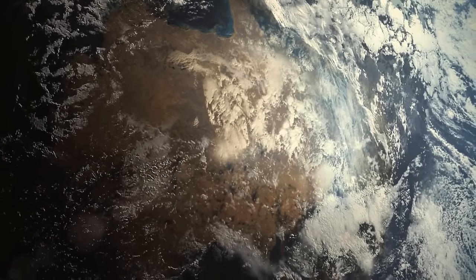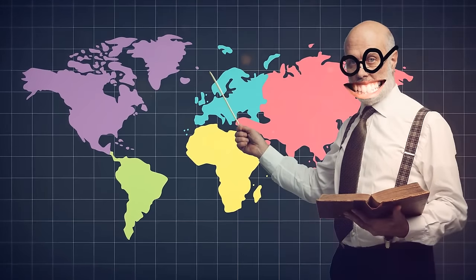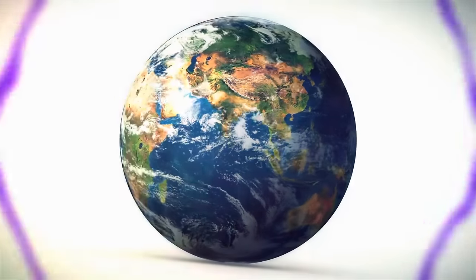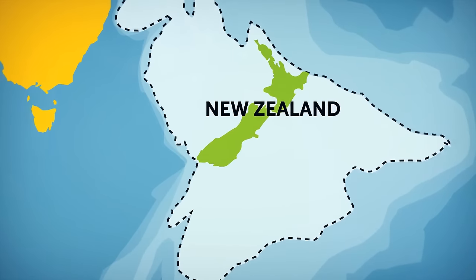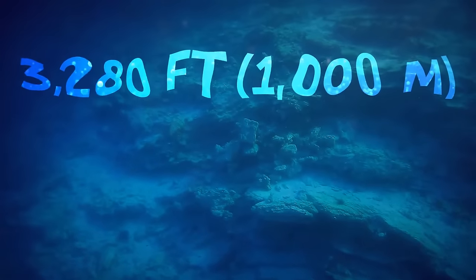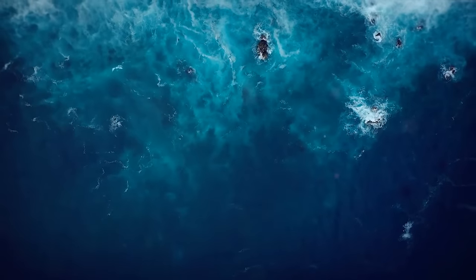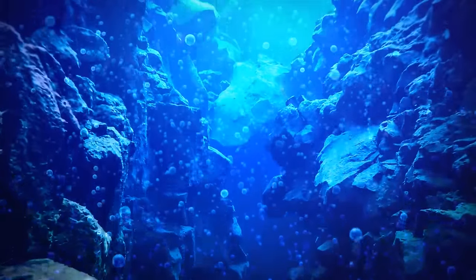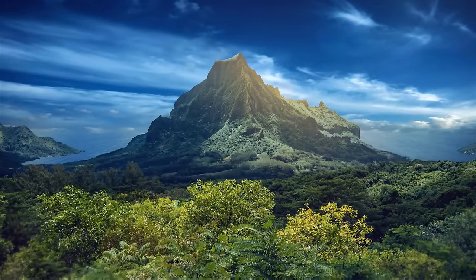Your geography teacher may have told you there are seven continents in the world, but in 2017 scientists announced the discovery of Zealandia, calling for a change in world maps. The continental shelves of this mysterious continent sit at around 3,280 feet below sea level, while the nearby oceanic crust dives even deeper at 9,800 feet below that. This gives continent-like vibes with varying altitudes, from deep below the ocean all the way up to the majestic Mount Cook, standing at 12,217 feet above sea level.